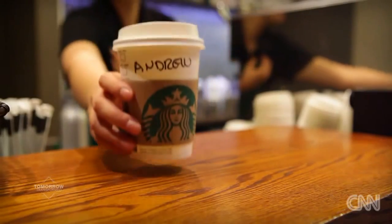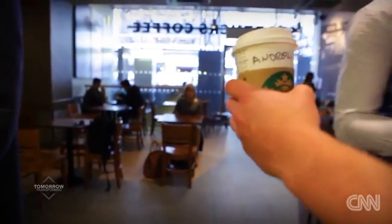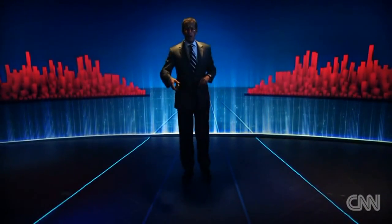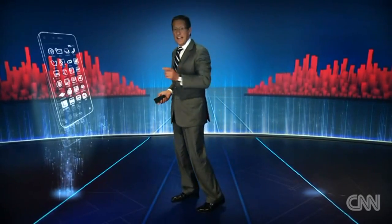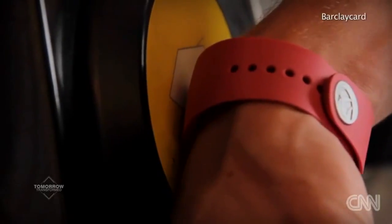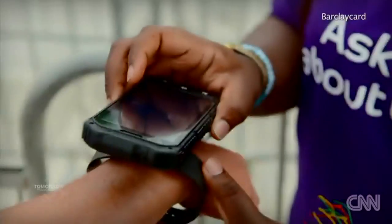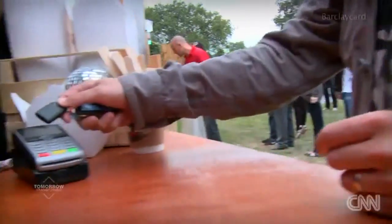Consumers can now rely on virtual wallets to navigate their daily life without using cash or a card. The future will no longer be the smartphone in the palm of your hand — it may be something you wear on your wrist. Barclaycard recently launched the BePay band, which uses technology that can be built into other products, such as a key fob.